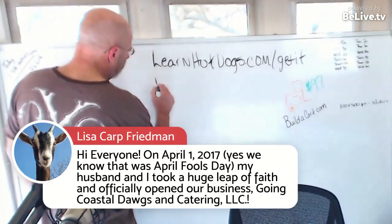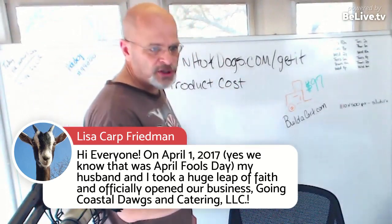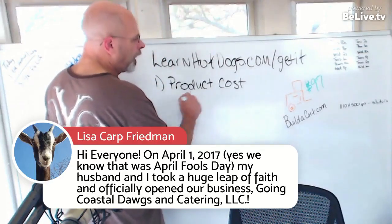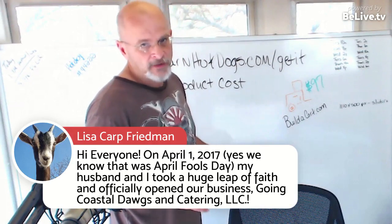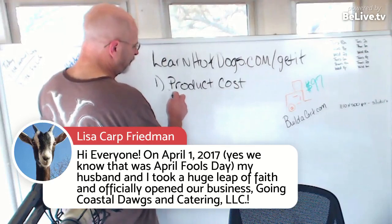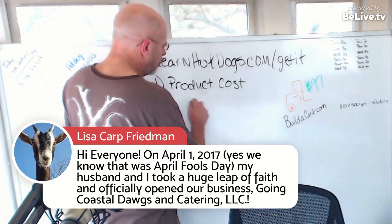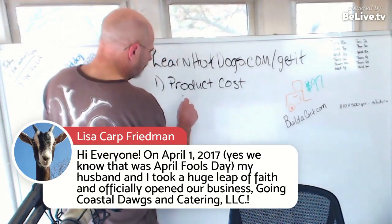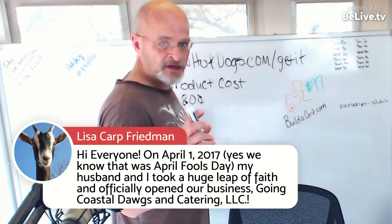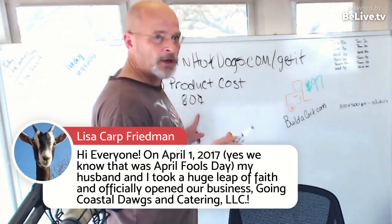Product cost is your number one — your first determinant in what you decide to price your menu items at. If you pay $3 for your hot dog, you can't sell it for $2 for very long. When I do my costs out, and I did a video on this last week, make sure you're including everything: the foil wrappers, napkins, ice, propane, your time — everything. You'll want to know your complete cost.